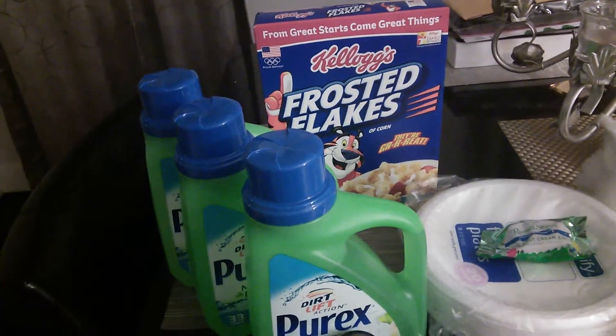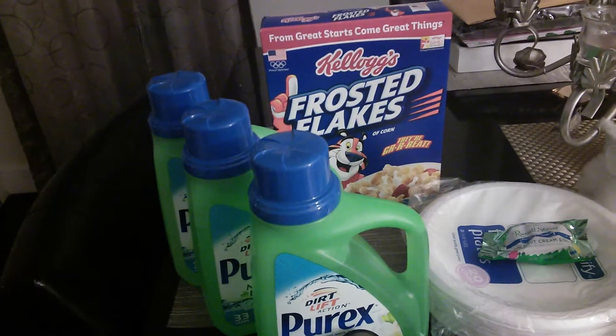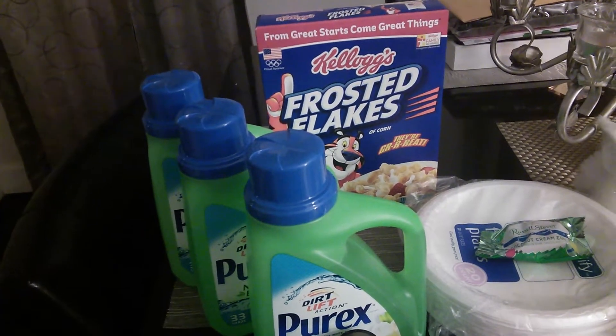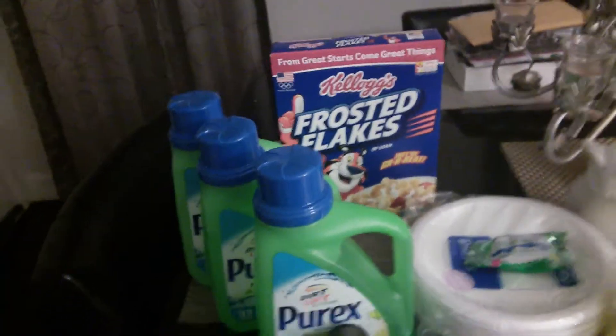Frosted Flakes was $1.99. I had a $1.50 off one printable from Kellogg's Family Rewards — you had to pay a thousand points, you gave up a thousand points for one coupon you can print twice. So that was 49 cents.